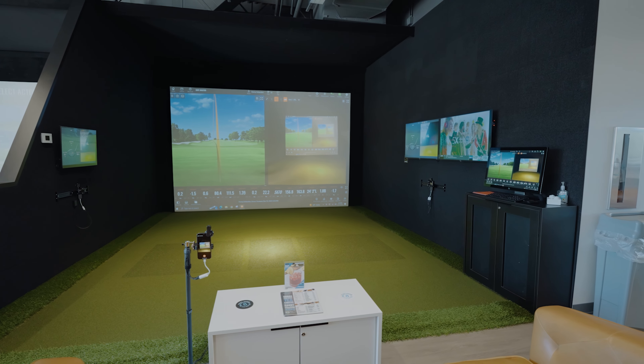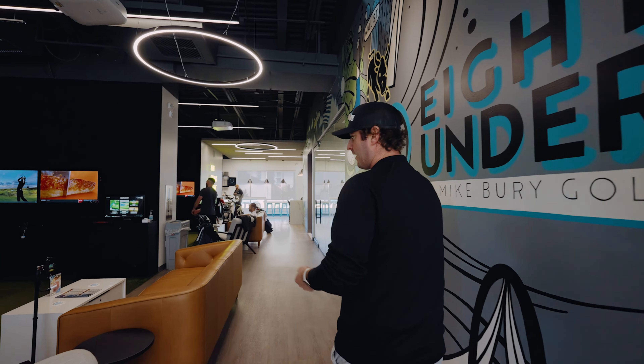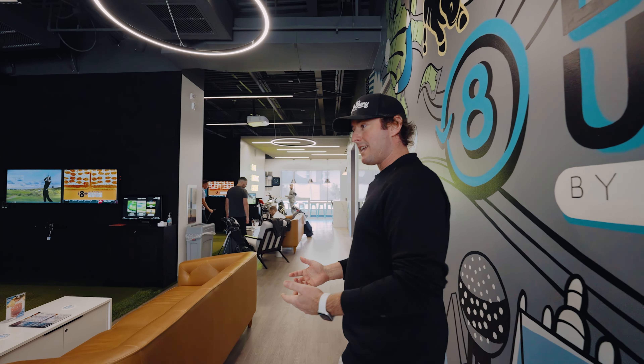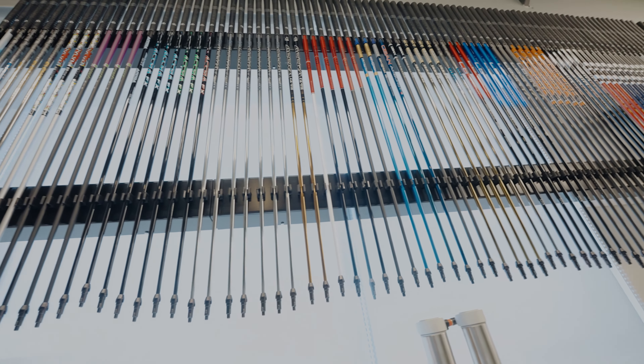Every single bay here has three cameras — down the line, face on for righties, and face on for lefties. We have lessons, we do leagues, and we kind of do a lot here. We also have TrueSpec club fitting, which is really cool.